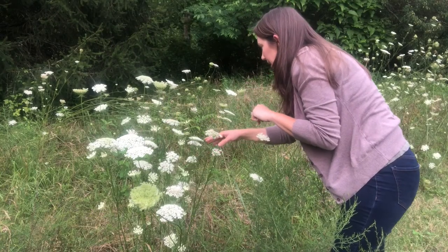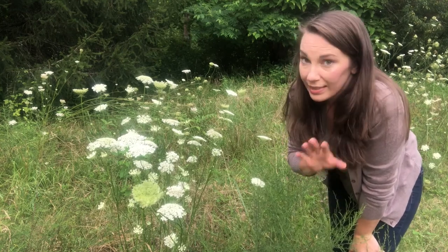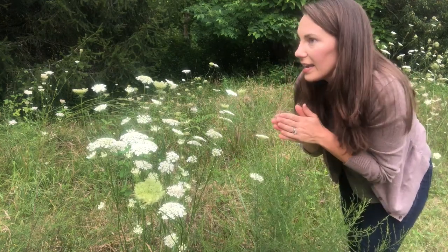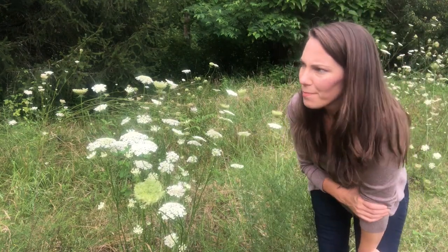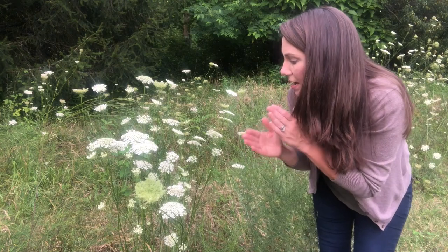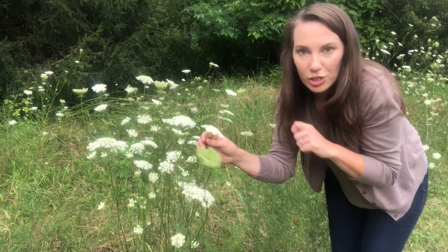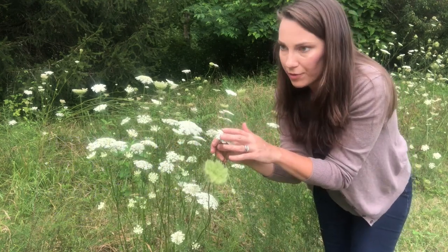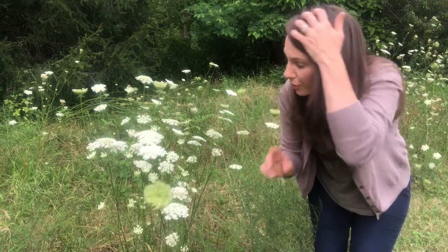Queen Anne's Lace is named after Queen Anne, who was the wife of King James I — the guy who wrote the 1611 King James Bible, just for some historical facts. Supposedly she was a very well-known lace maker. Tatting lace, I believe is what that's called, where you sew and make lace. There's another little saying to help you positively identify Queen Anne's Lace: while she was tatting lace, she pricked her finger on a needle and left a drop of blood on the lace she was making. So in a lot of Queen Anne's flowers you'll see at the very center a purple or burgundy colored flower.